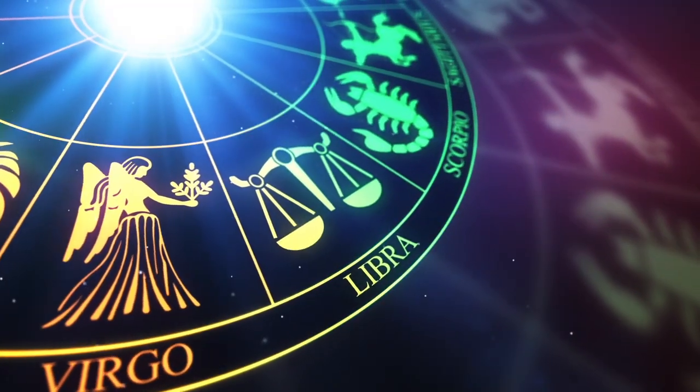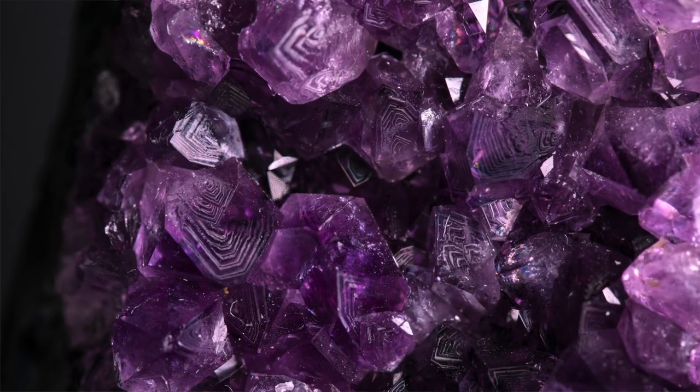Most people know about their zodiac sign and many know what their birthstone is, but how many people know that there's actually a birth flower for the month you're born? Knowing someone's birth month flower will come in really handy if you're buying them a present, especially if you want to buy them flowers. It's also useful when buying a present for somebody who's just had a baby. In this video you'll discover the two birth flowers for the month of May.